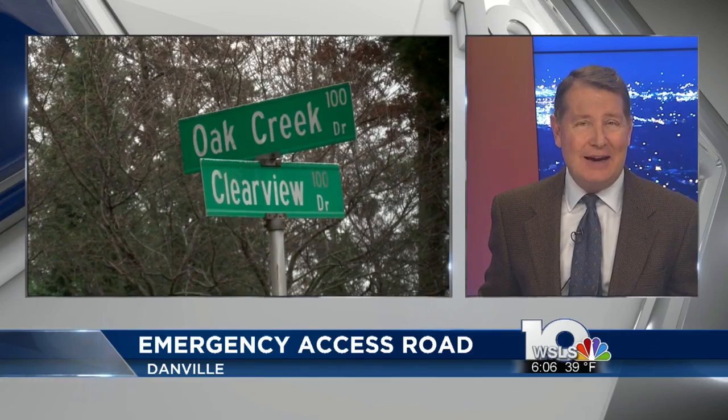An emergency access road for a Danville neighborhood is getting closer to reality. At tonight's work session, city council will discuss the possibility of building the road on land next to the Pine Tag neighborhood.